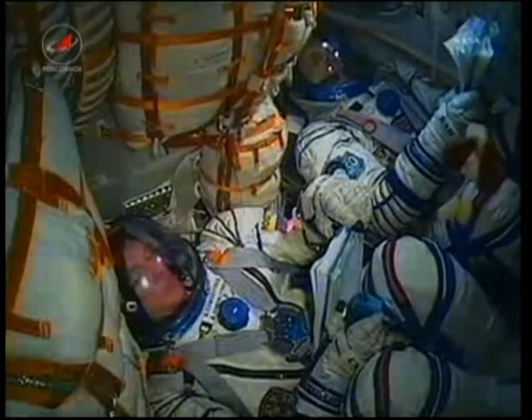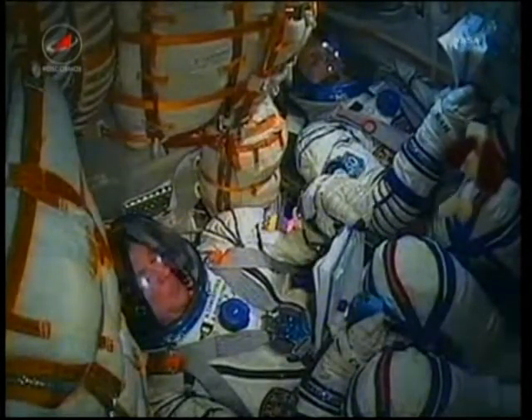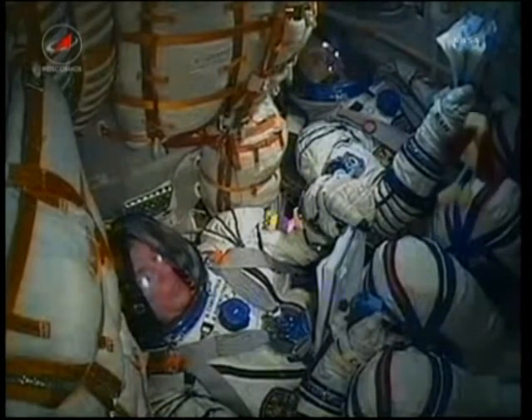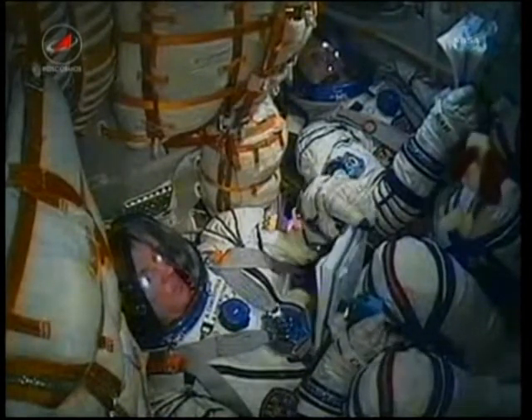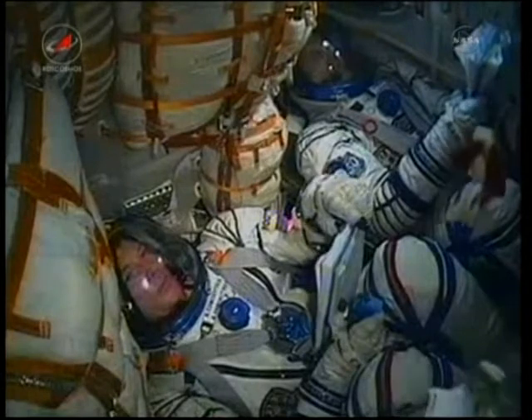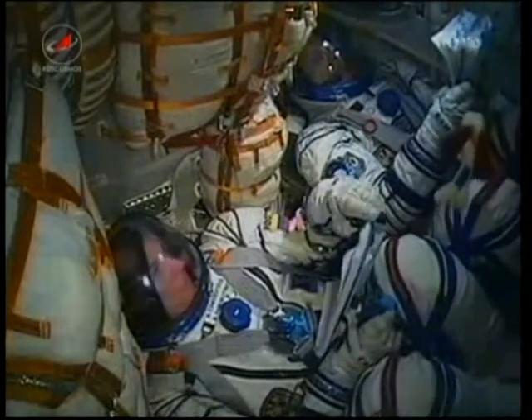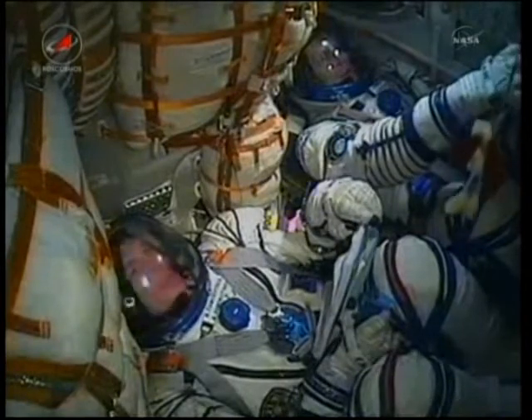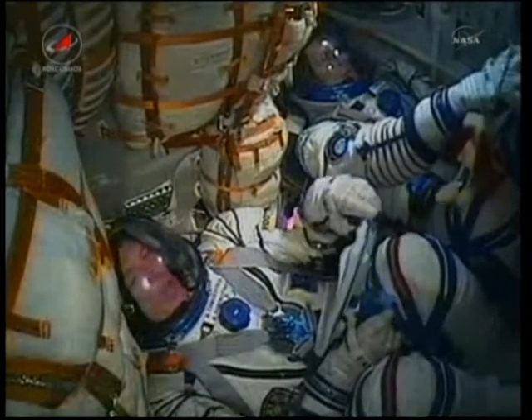You can hear inside the capsule as the crew is making their way into orbit. On screen, Alexander Samakutyaev and next to him Andrei Borisenko. Two minutes and fifty-five seconds into flight. The escape tower and launch shroud have by now been jettisoned.